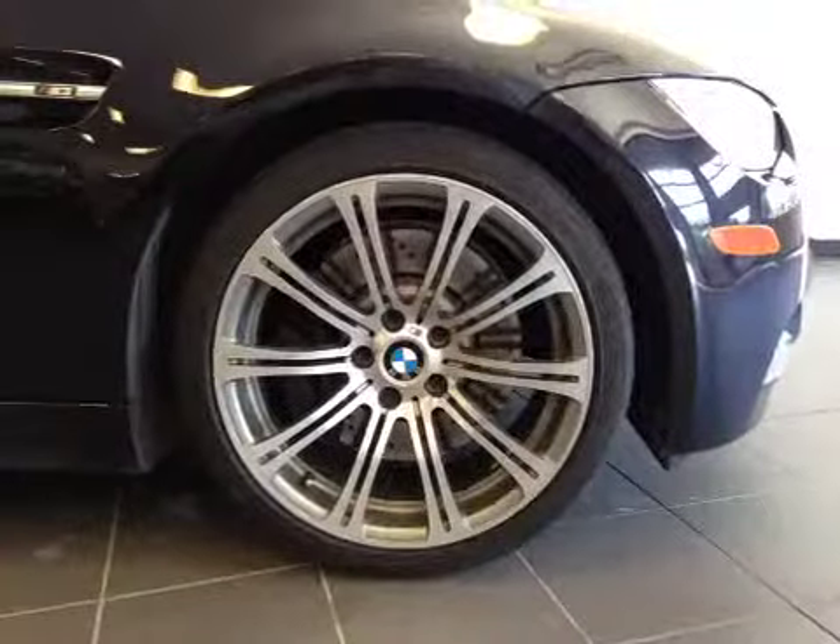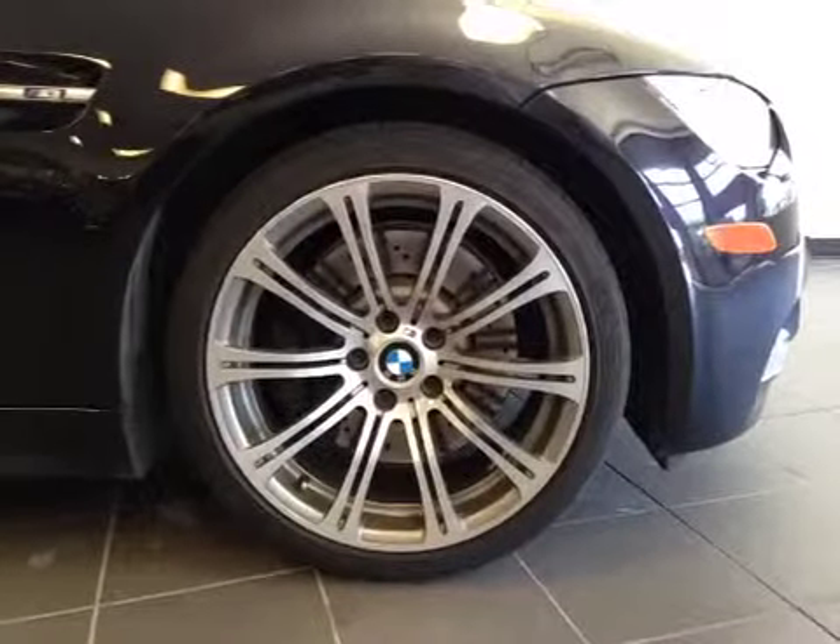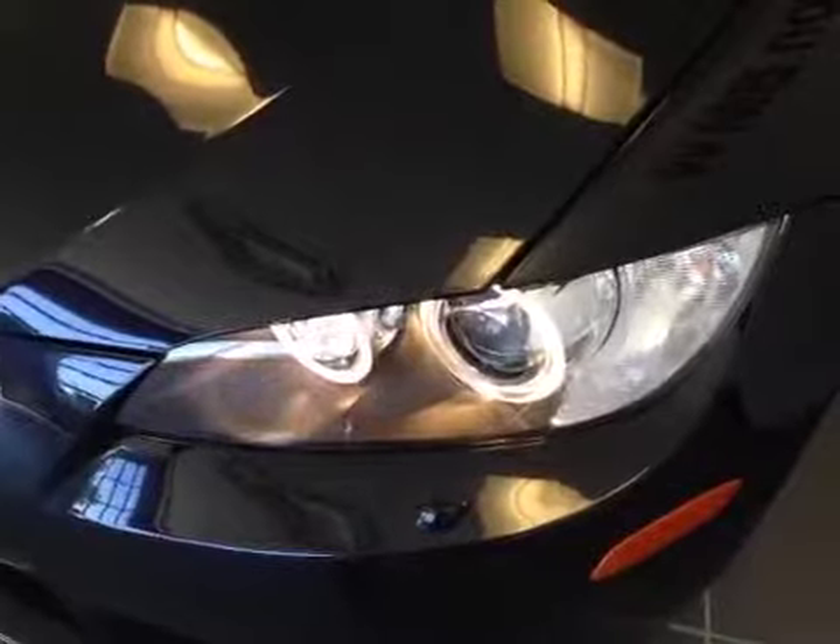Again 19-inch BMW M alloy wheels on Michelin 245/35/19 performance tires. We have the side markers right there. Let's take a look at the front — the nice chrome accented grille, these headlights are equipped with HID headlights on the front, and we have the front guard we put on with this vehicle.